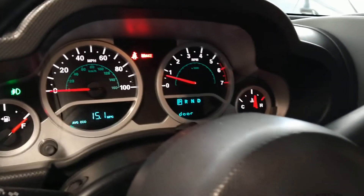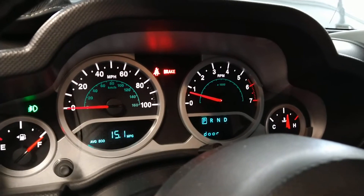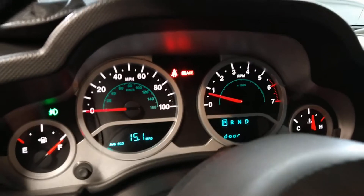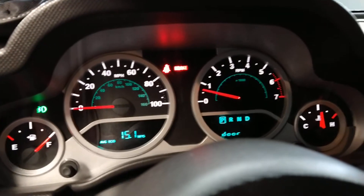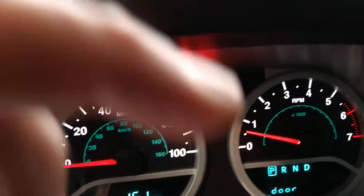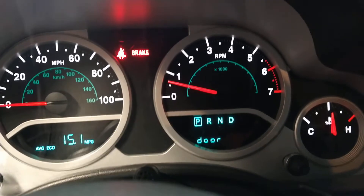We're inside the 08 Jeep JK with the 3.8 liter engine. I see this for both the 3.8 and the 3.6 posted constantly on the forums — people claim these engines run at 220 or 230 degrees and they can't get them to run any cooler, which is ridiculous.